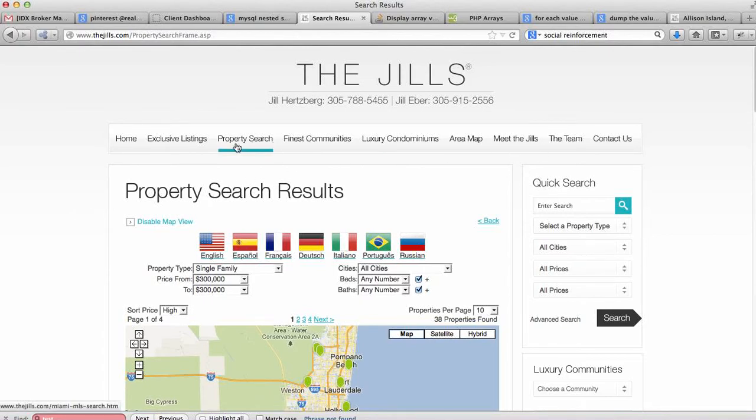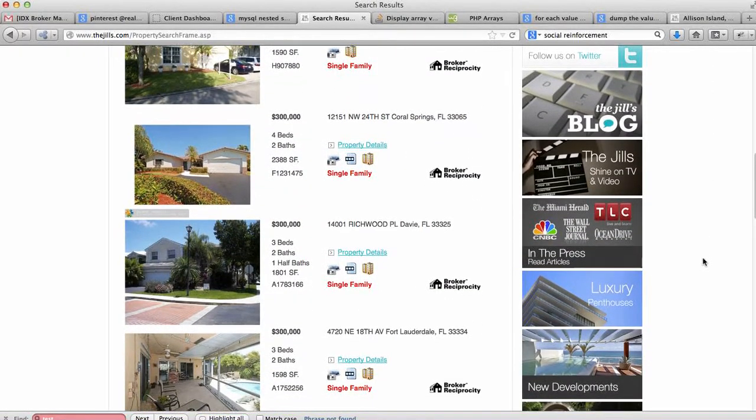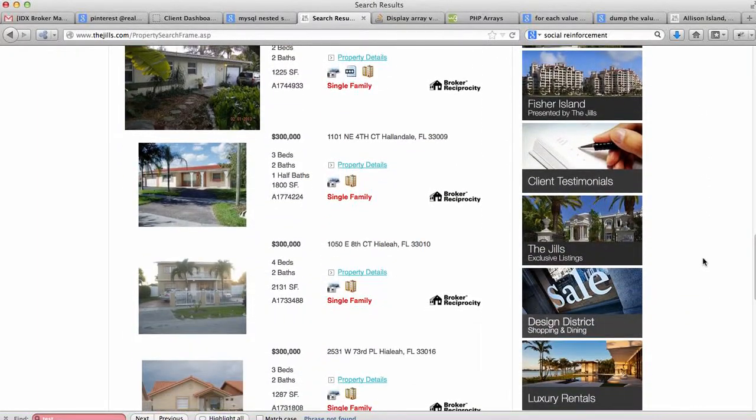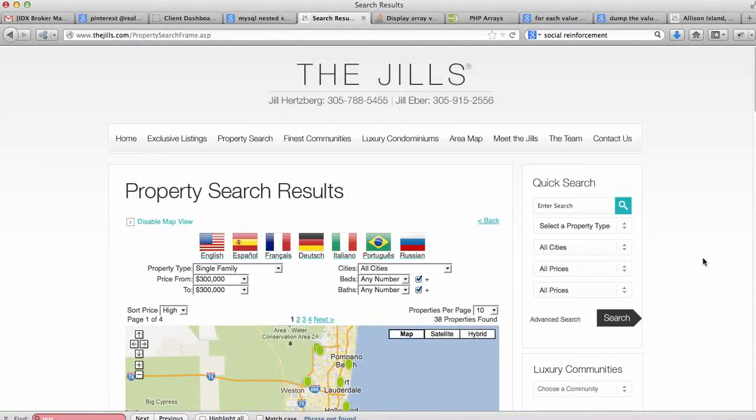They've just done pretty much everything really well. Another thing I really liked is that they have a nice newsletter that matches the look of their website. So that's the first website of the week — thejills.com. If you have any questions, check us out at RealtyCandy.